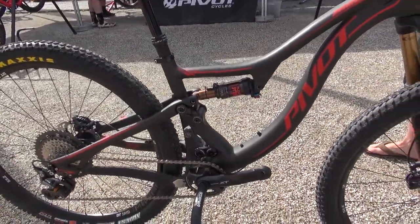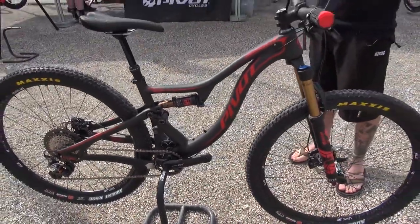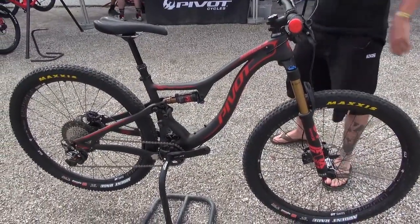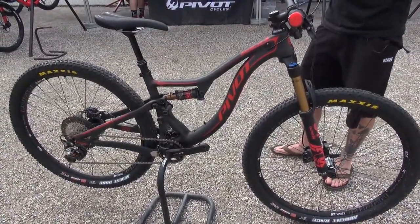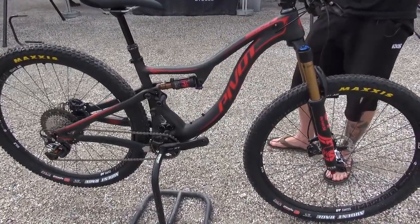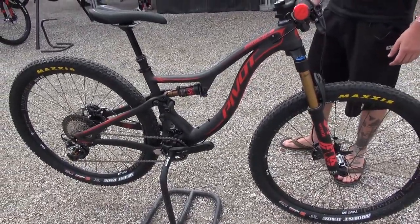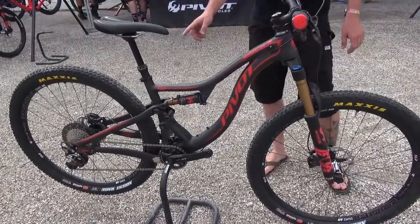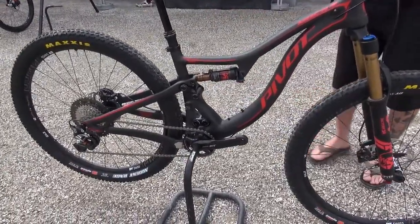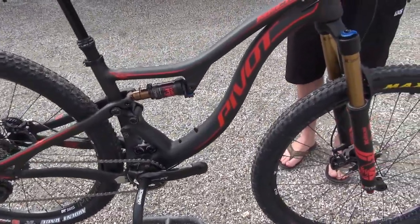We offer the Mach 4 Carbon in extra small, small, medium, large, and a special size called large long. The large long is for either very tall people or for people who mainly want to use this bike for a little bit more aggressive trail riding. At the large long version we achieve almost the same standover height and the same seat tube height as the large, however the top tube is longer so you have more stability when going for the descent.